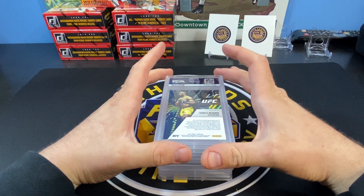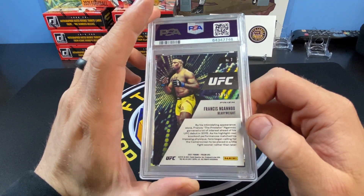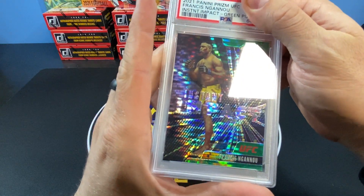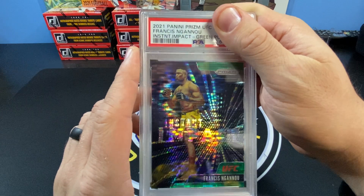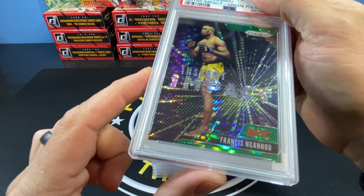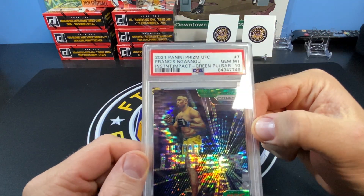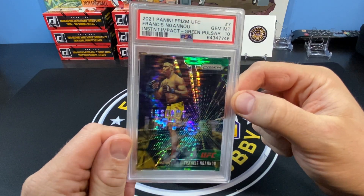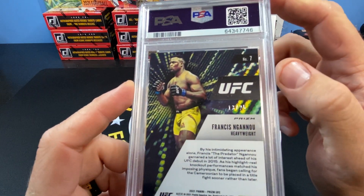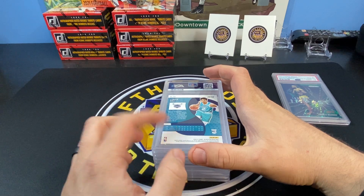To start, I got a Francis Nagano out of 2020 Prism. It's numbered 13 out of 25 — the Instant Impact green. Let me flip it over. The corners look pretty good. I'm hoping for a 10 obviously, and it is a 10 — Gem Mint 10! That's a great way to start off the submission. Francis Nagano is probably my biggest UFC card as I start to get into UFC more.